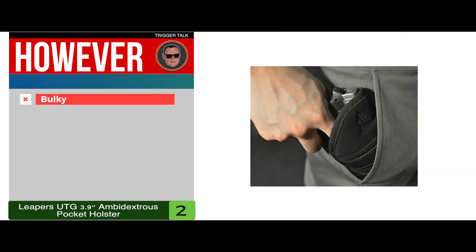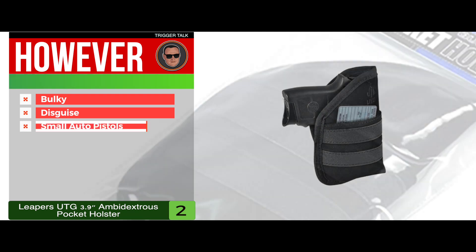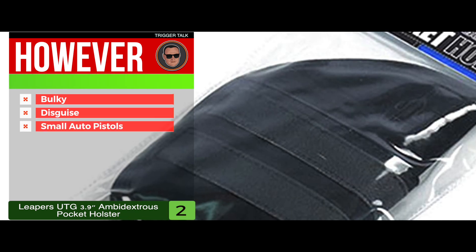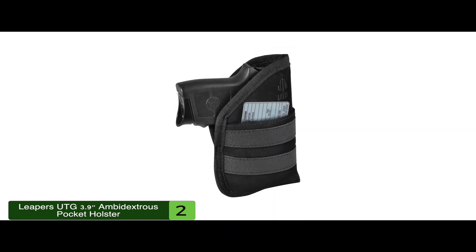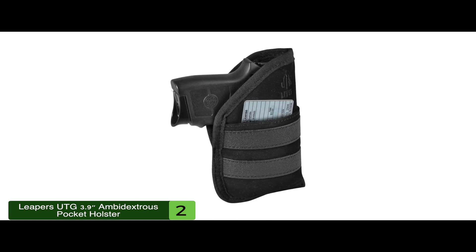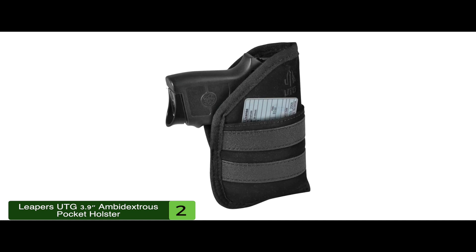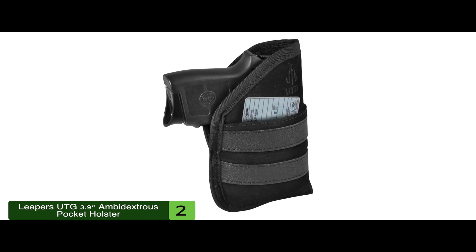However, it's made of thick and bulky material, it doesn't disguise the grip, and it's only for small auto pistols. The bottom line is, it's an easy to use and comfortable pocket holster, it has front and back pocket storage for keeping extra items, and the ambidextrous non-slip design fits many guns.